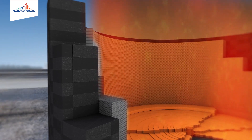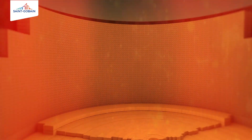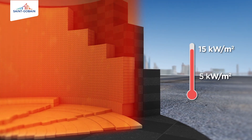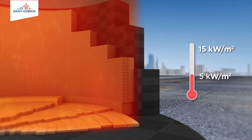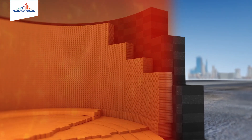The Coronet ceramic cup forms a stable layer that protects the carbon blocks. Heat flow at the hearth wall drops from around 15kW per meter square to 5kW per meter square with the Coronet ceramic cup.